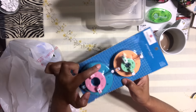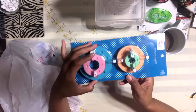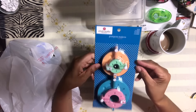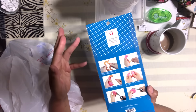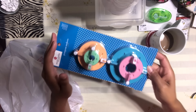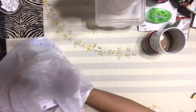I finally found a pom pom maker! I have been hunting this down forever. I came across it at AC Moore and I was so excited. It helps you create pom poms and what I love is that it has so many different sizes — small, medium, large, and extra large.